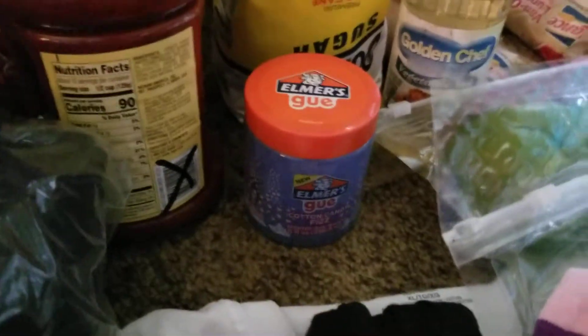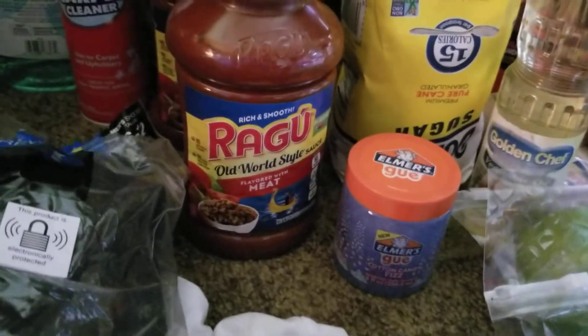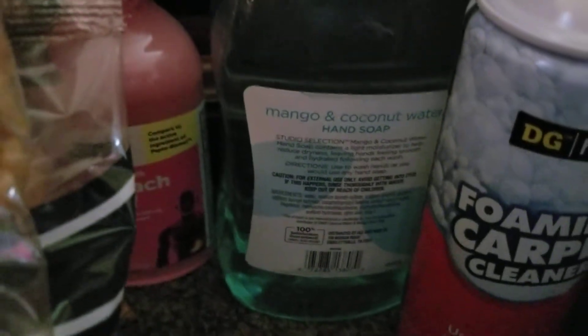We got some Elmer's Goo in cotton candy fizz — it says goo and not glue, so I'm not really sure what that is. We got some Ragu Old World Style spaghetti sauce — three jars of those. We got a whole thing of foaming carpet cleaner and some mango and coconut water hand soap.